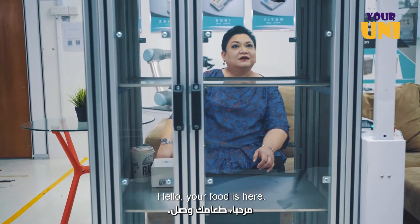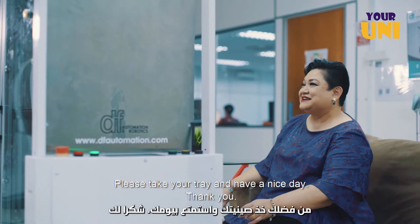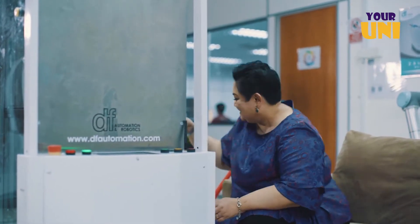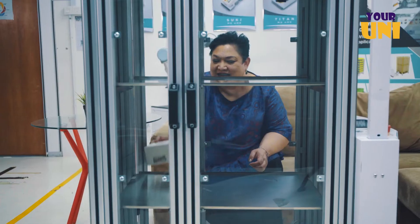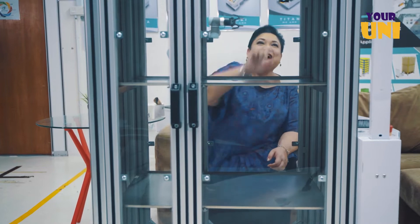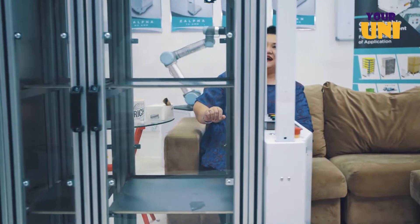Hi! Makanan Anda telah sampai. Sila ambil dulang yang disediakan. Terima kasih. Your food is here. Please take your tray and have a nice day.